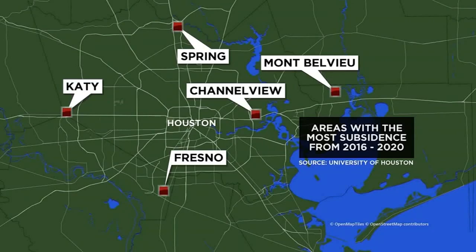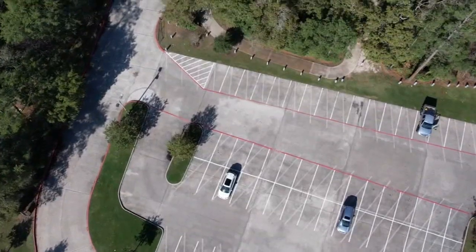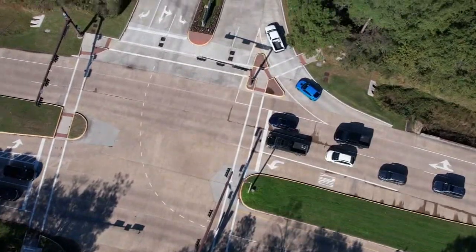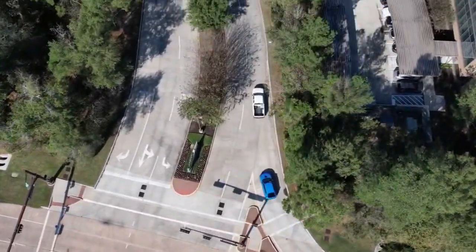The Woodlands also saw sinking at that level, but not as widespread. Overall, the study found an average subsidence rate of about two centimeters a year for communities that are experiencing sinking. Subsidence exacerbates flooding. We're already in a low-lying, flat coastal area. So if you begin to lower areas that are already susceptible to periodic flooding, that's dangerous. That's bad.